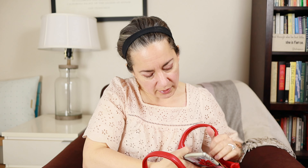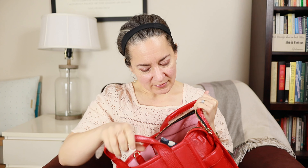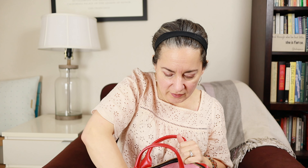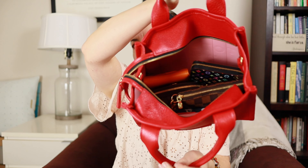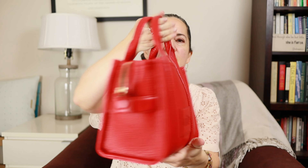It does have an adjustable crossbody strap, but I also like to carry this handheld — it's just so comfortable and lightweight. I'm going to throw everything in here: the mini pochette, my wallet, the phone which goes in the slip pocket, my keys, the card case, and the reading glasses. It easily holds it all, stands up, and is accessible because the inside is a nice light color.